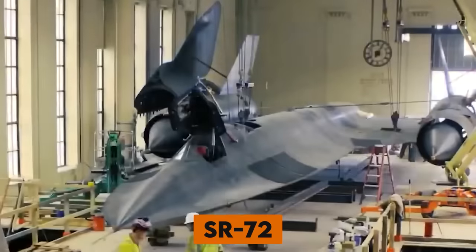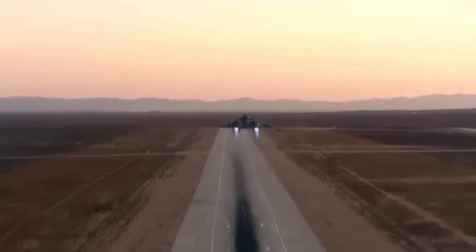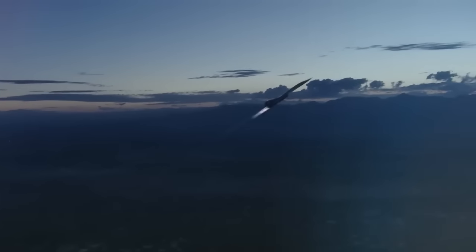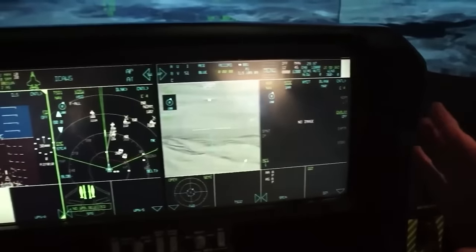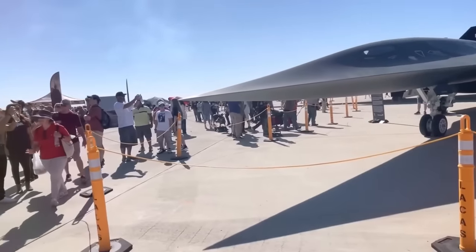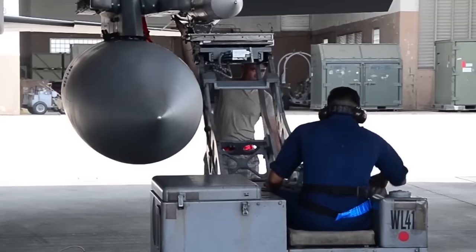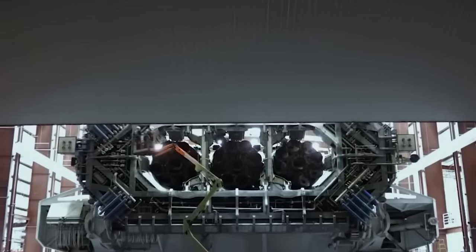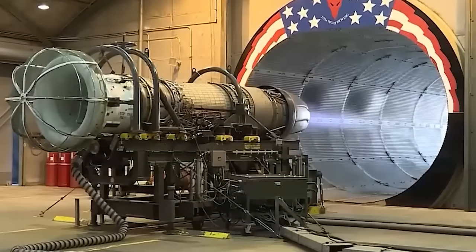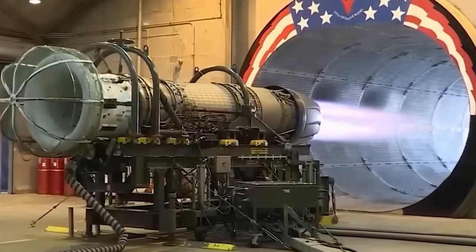What came out of those secret meetings is nothing short of legendary: the SR-72, a fighter jet so fast it's like something out of a sci-fi movie. We're talking speeds of 4,000 miles per hour — that's six times faster than sound. This bad boy, developed by Lockheed Martin Skunk Works, is the successor to the iconic Blackbird. When the brains behind the SR-72 needed an extra boost, they turned to SpaceX. The result is a turbojet engine that kicks into overdrive, making this aircraft not just fast, but practically invisible to enemy defenses.